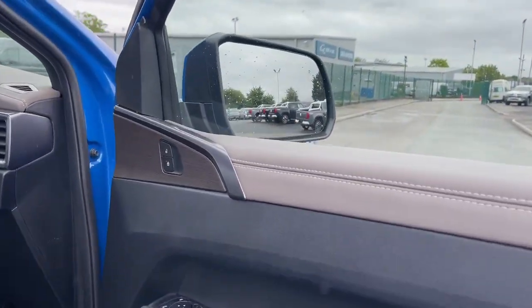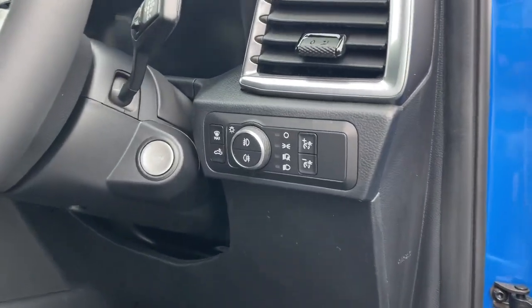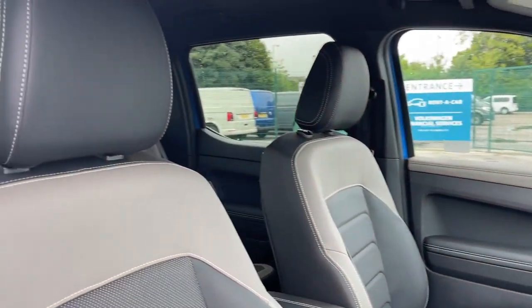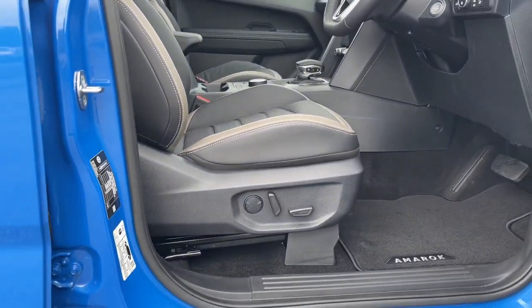Entering the van, you will find that the controls for the windows, mirrors and automatic lights are easily accessible for the driver. The front seats are heated, with the driver enjoying a 10-way power adjustable seat and the front passenger enjoying an 8-way adjustable seat for personalised comfort.